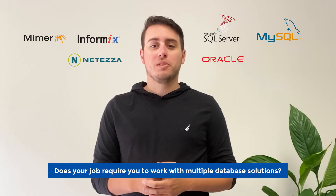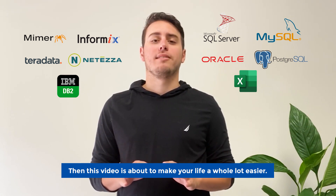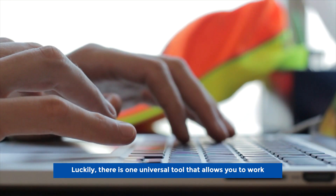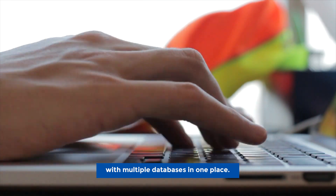Does your job require you to work with multiple database solutions? Then this video is about to make your life a whole lot easier. Working with multiple databases can be time-consuming and confusing. Luckily, there's one universal tool which allows you to work with multiple databases in one place.